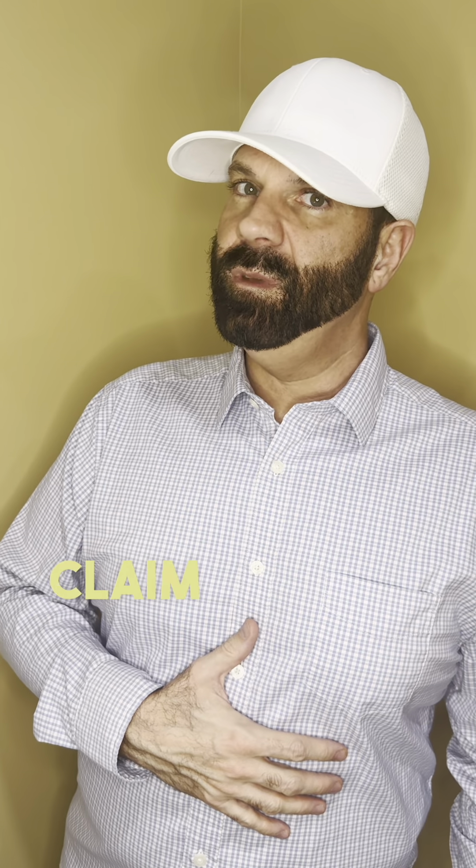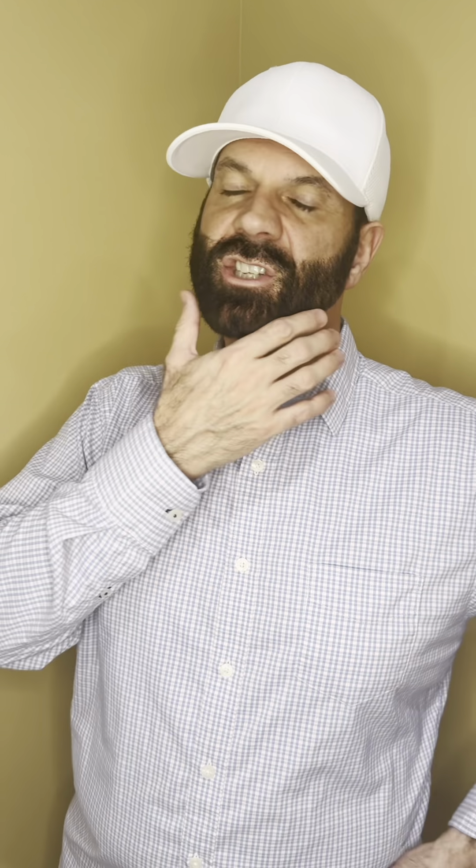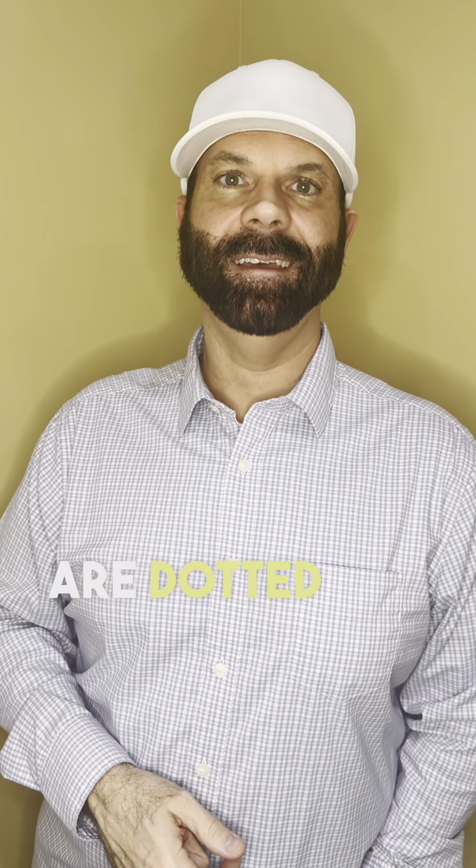Now, if nobody can claim you as a dependent, check with your tax professional just to make sure all the I's are dotted and all the T's are crossed.